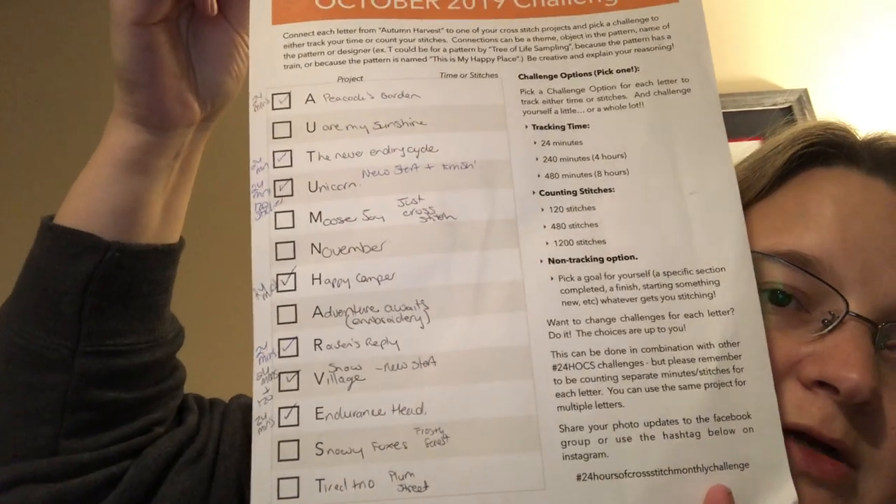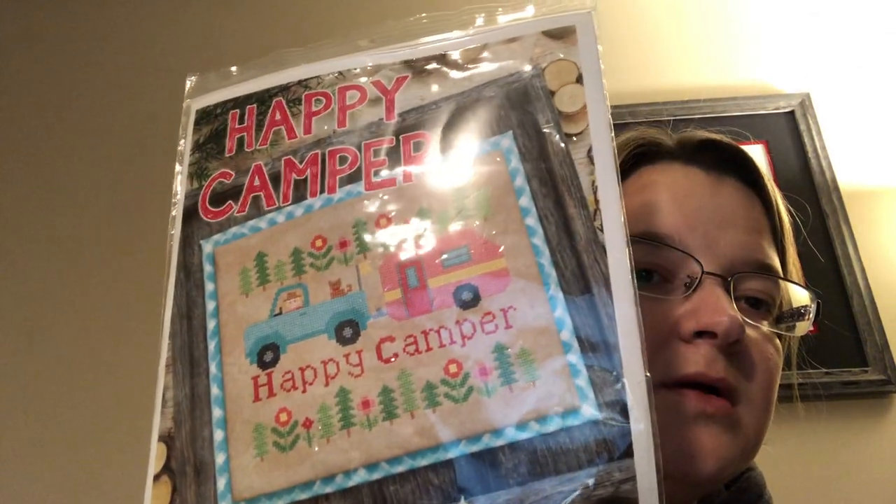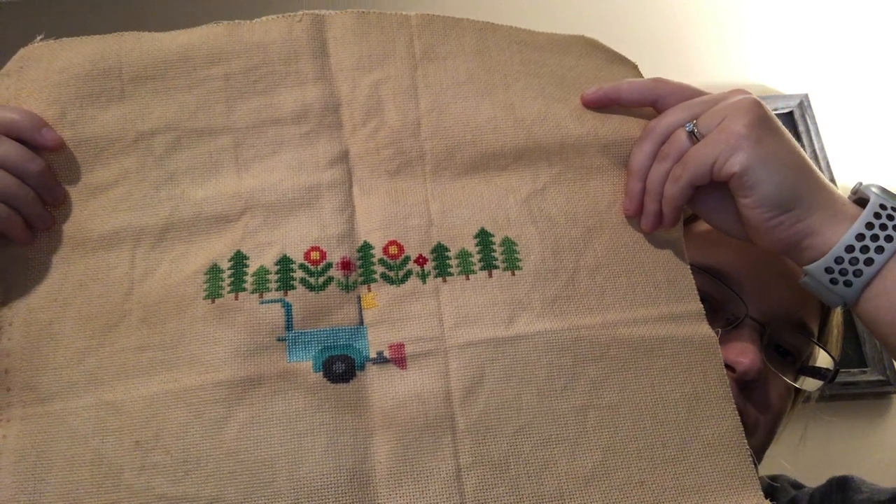For the Autumn Harvest Acrostic Challenge, I didn't get it finished. I did work on Happy Camper, which I think was the only additional piece I worked on there, but I didn't get it completed unfortunately. It was a lot and I didn't have very much crossover. I worked a little bit more on the truck and a little bit more on the cab, so that's where that is — it's way behind since it was a stitch-along.